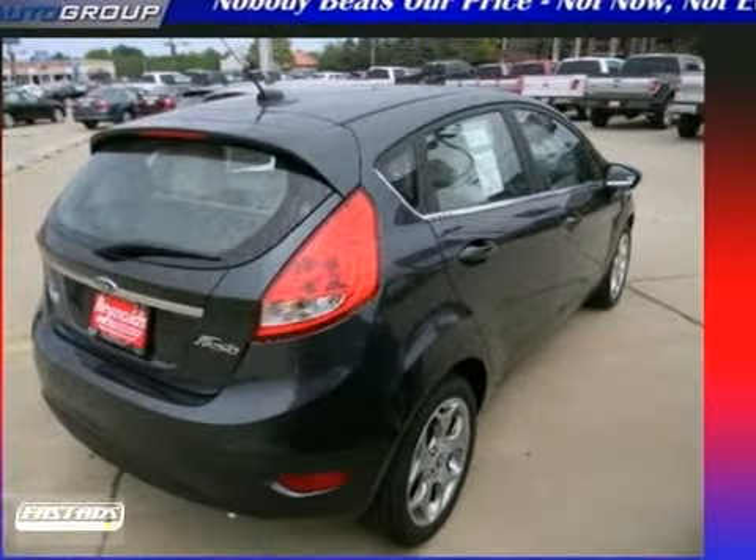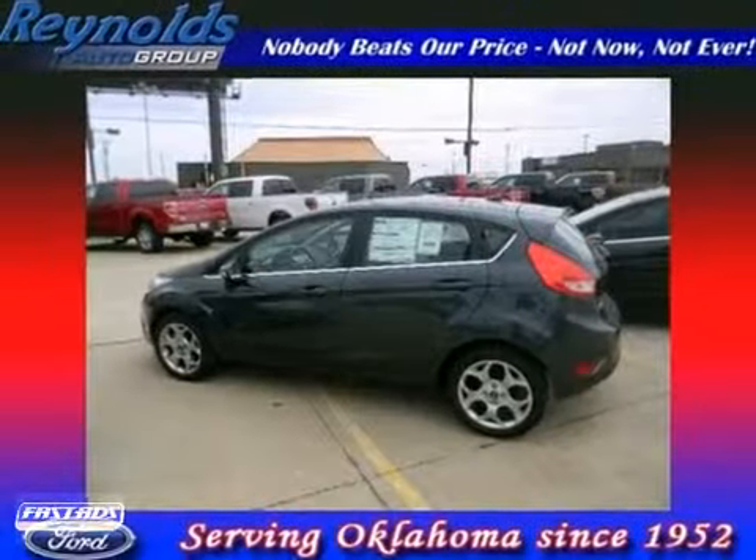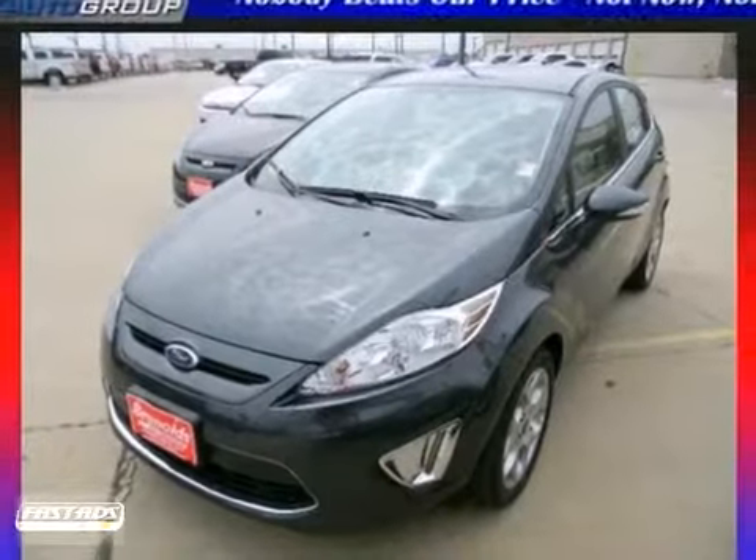It's finally arrived. This European-inspired economy car is great-looking, sporty, smooth, and loaded with amazing standard state-of-the-art features. Come on in today and see it for yourself.